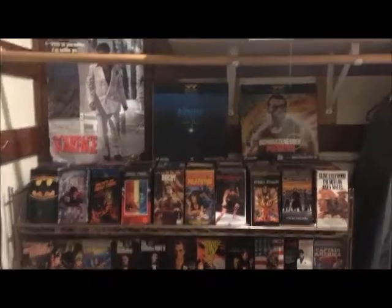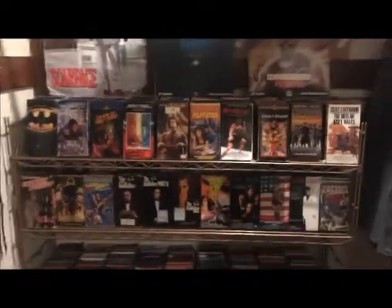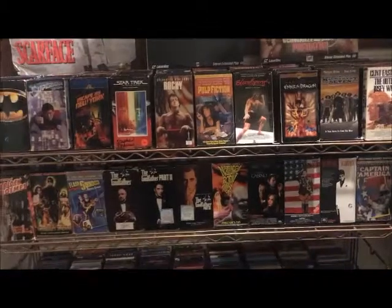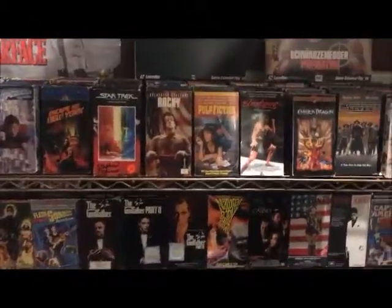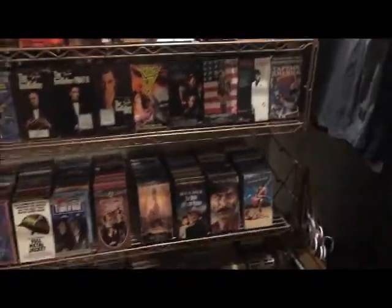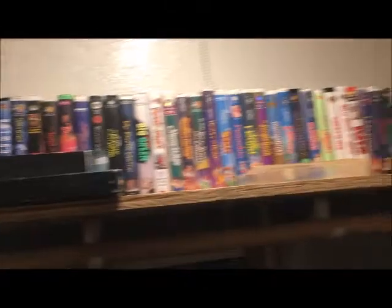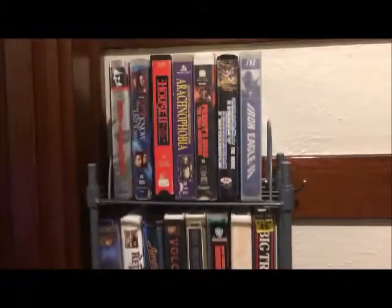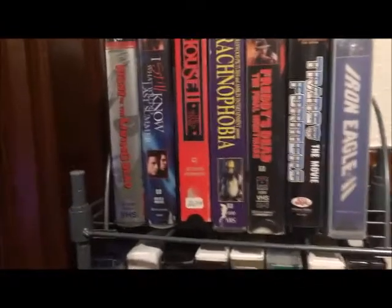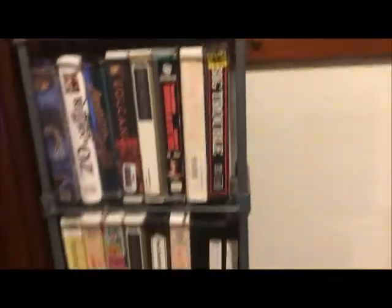Welcome to my movie library in a closet. All of my VHS collection — yes, these are all of my VHS collection. This is pretty much the horror section, where I have action and comedy and stuff. Of course, I've got some more up there for Disney movies in clamshell cases — that's where I keep those. And I've got some more over here: more clamshells for Night of the Living Dead, I Still Know What You Did Last Summer, and all these classics.